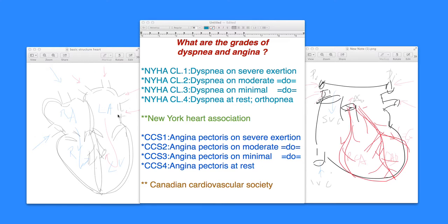The classification that is worldwide accepted is the New York Heart Association classification, grades 1 to 4.